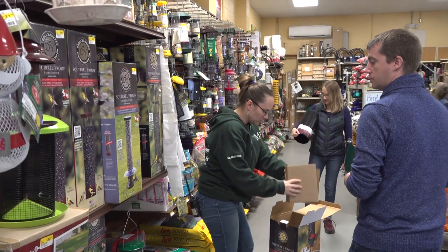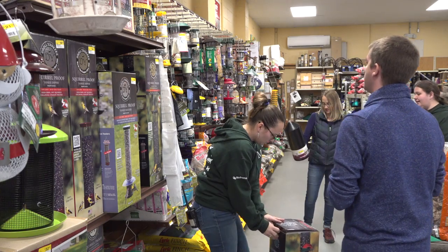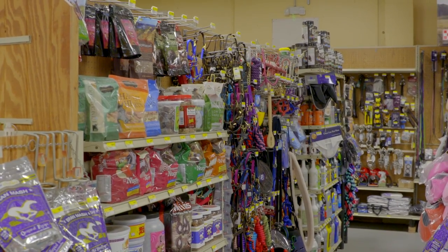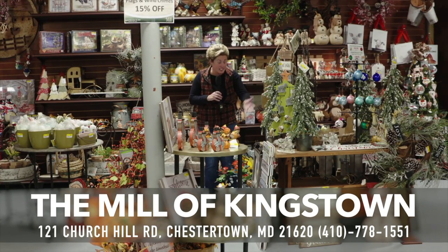The Mill of Kingstown. Yeah, here we are — there's lots of stuff here, so much stuff. The Mill of Kingstown has a great supply of wild bird supplies like bird feeders, bird seed, indoor plants, amaryllis bulbs, which are awesome. If you haven't bought one for Christmas yet, you should probably buy one. Pet supplies, a ton of gardening supplies — they're a great place to come visit. And if you want more information, you can watch Around Town with Mandy because she just did a segment on the mill.